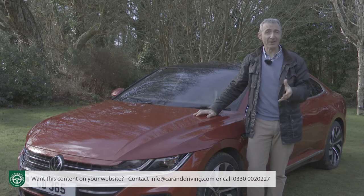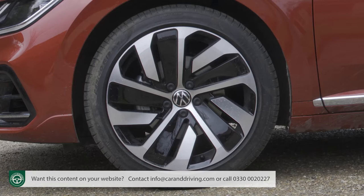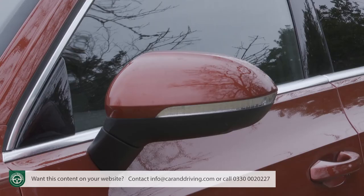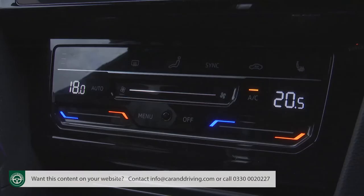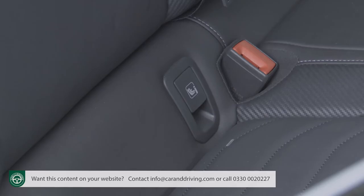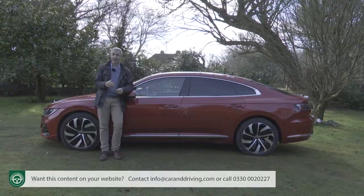Volkswagen Media Control allows passengers to control the media system using their smartphones or tablets. You also get 17-inch alloy wheels, auto headlamps and wipers, rear tinted glass, front and rear parking sensors, power folding mirrors, LED rear light clusters and an alarm. Inside there's climate control that also cools the glove box, an auto-dimming rear view mirror and the rear seat ski hatch, along with an impressive roster of basic safety equipment.